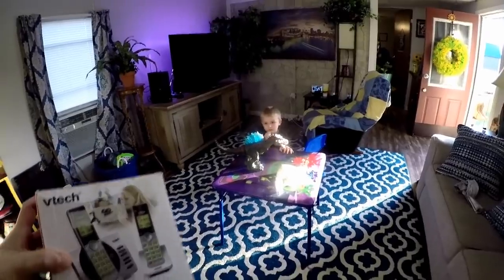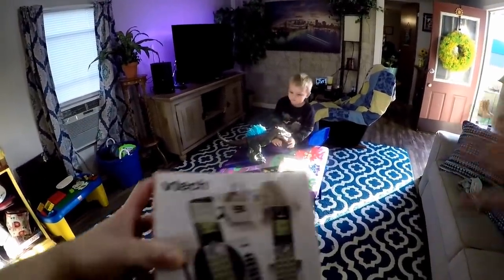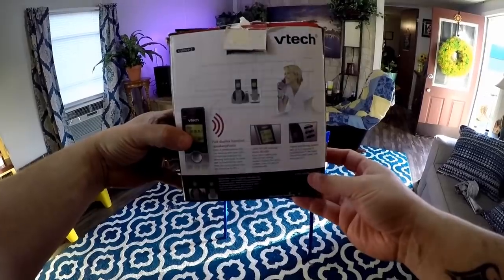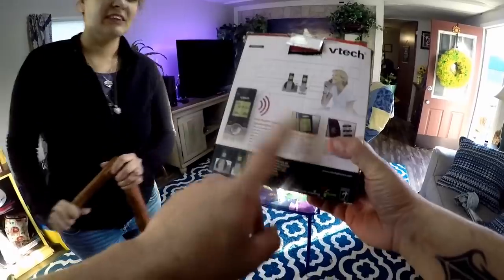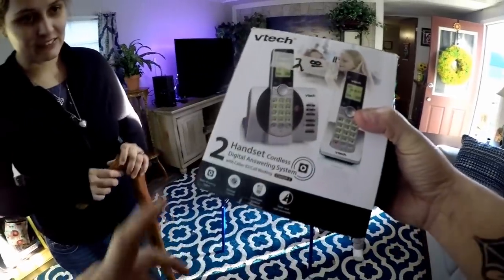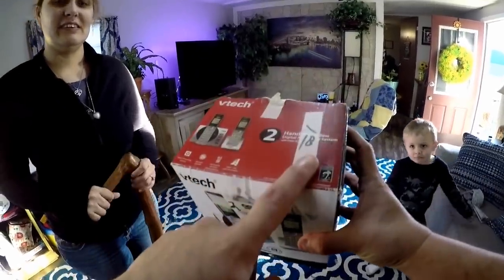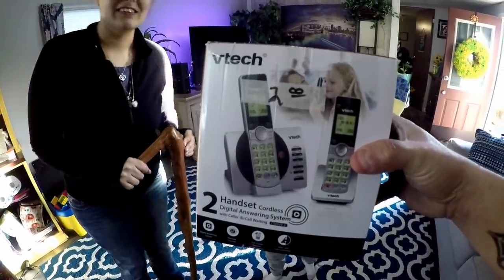Another item from the thrift store — we needed a house phone badly. Our other one, you couldn't hear anything; you had to put it on speaker and even then it was hit or miss. We got this little house phone for one dollar and there were two handsets, so it works out perfectly. These are probably 30 bucks at the store, so I'd definitely rather pay a dollar.